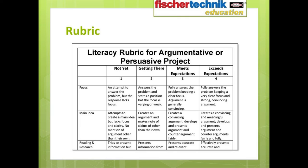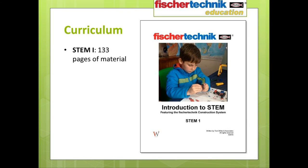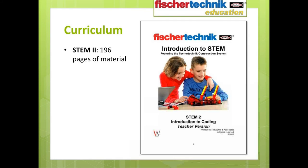We also include a rubric for assessment of student performance. In total, the curriculum PDF for the Introduction to STEM 1 set contains 133 pages of material, and the curriculum for the Introduction to STEM 2 set contains 196 pages of material.